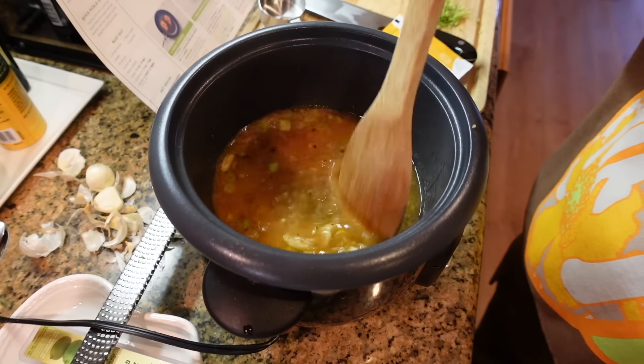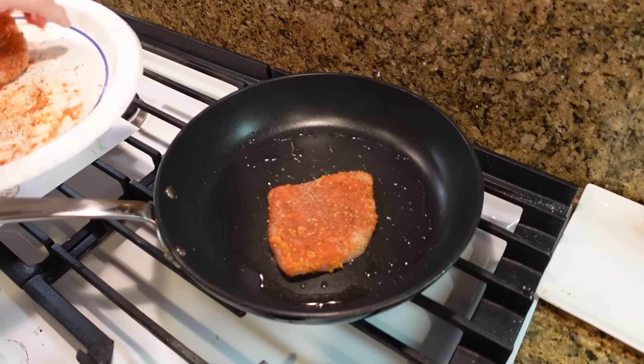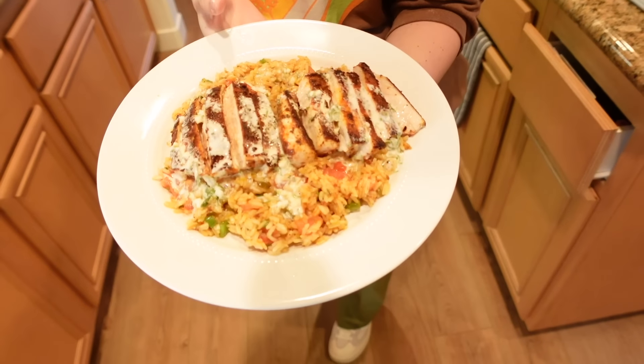I definitely need a switch-up in my menu on a weekly basis — I get really bored really fast. Jacob and I cook together all the time, so it's fun to have new fresh recipes to create together.